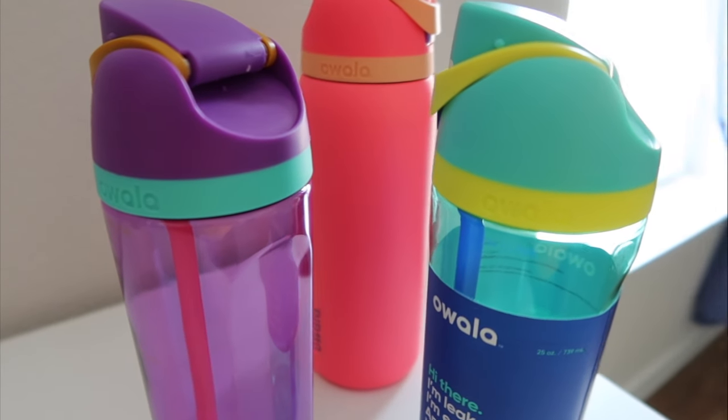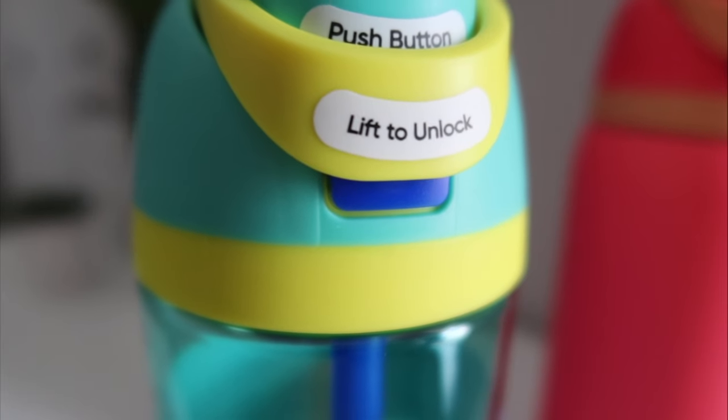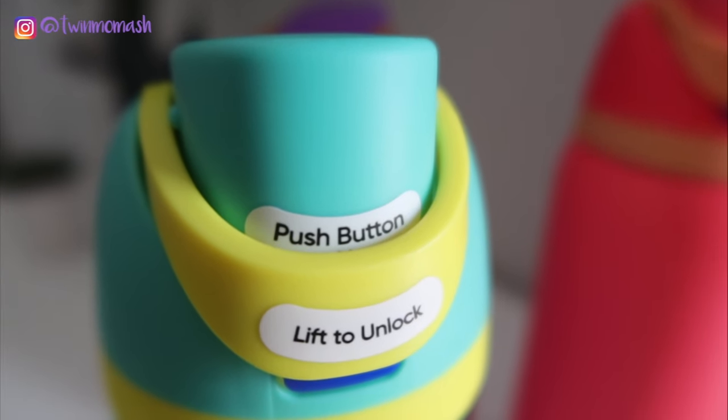If you are in the market for a new water bottle, make sure you check these out — I'll be linking their website and their Instagram in the description box below. They are also available on Amazon if that's more your style. They have different colors, sizes, and materials, so there is something for everyone. Thank you to Owala for trusting me with this review. If you liked it, give it a thumbs up, and don't forget to subscribe before you go — I'll see you in the next one, bye!